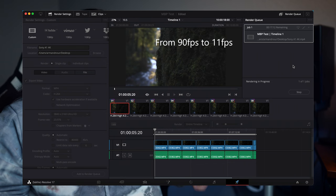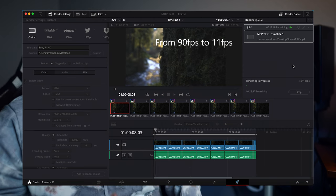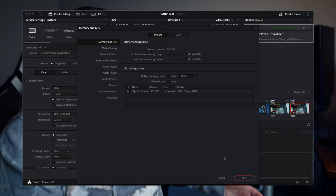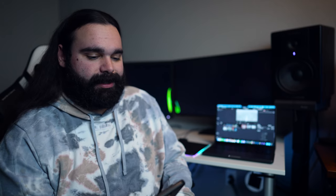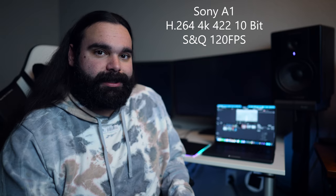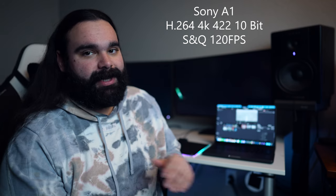When I was doing the speed test, screen recording did make it go dramatically slower. So I don't have screen recordings of renders in real time, but I do have some B-roll with my camera of it. I have the results here in my notes. I tried both OpenCL and Metal GPU process modes — there wasn't really a difference between the two, so I just stuck with Metal. The first test was Sony A1 H.264 footage shot in 120 frames per second, 10-bit 4:2:2.